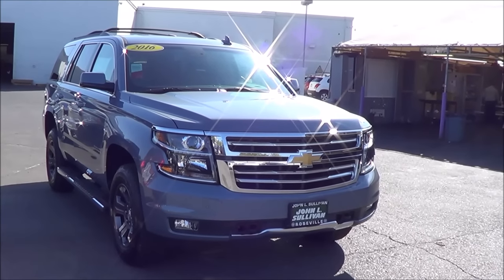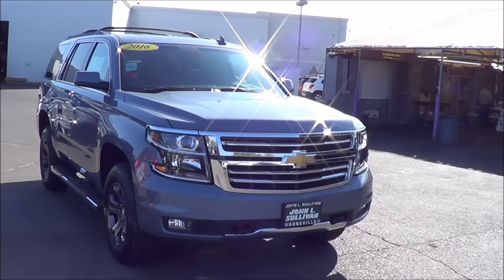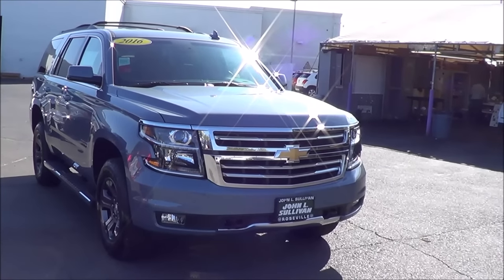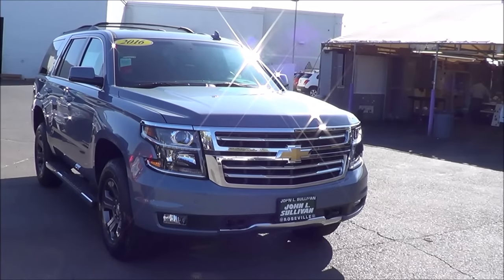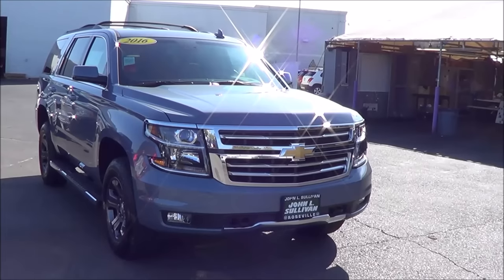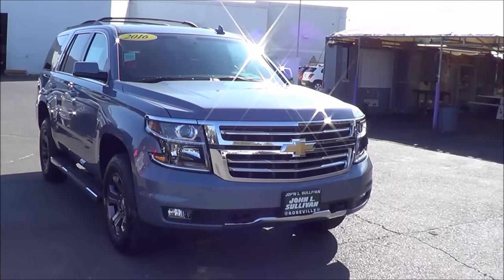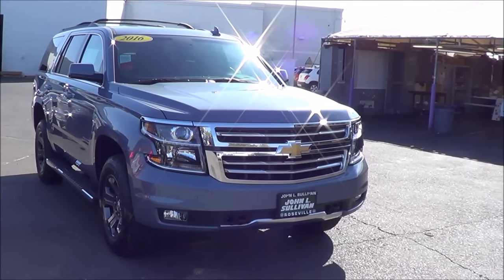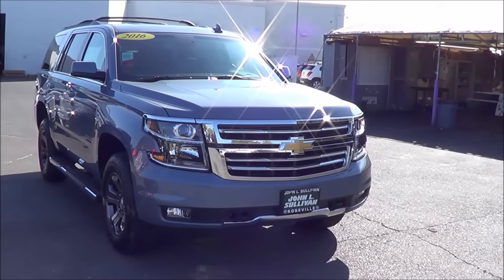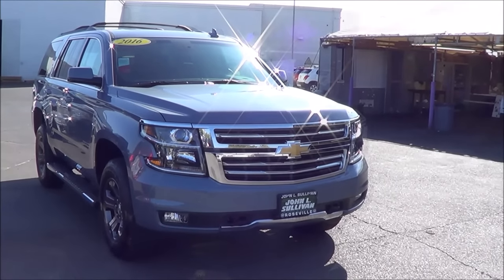For the 2016 model year, not much has changed except that there is now a driver alert package that features power adjustable pedals and collision alert. Our Tahoe does have that package. It now has available heads-up display, a new standard 8-inch diagonal color touchscreen, and a connected radio with OnStar 4G LTE Wi-Fi. You also have the enhanced Chevrolet MyLink with phone integration technology featuring the new Apple CarPlay system. So there are many new features for the 2016 model year Tahoe.